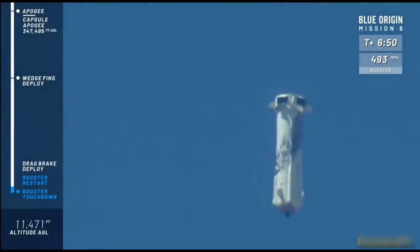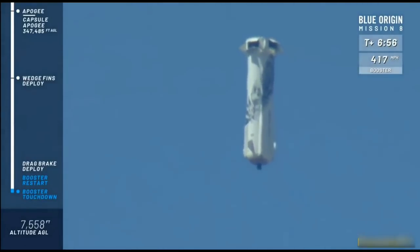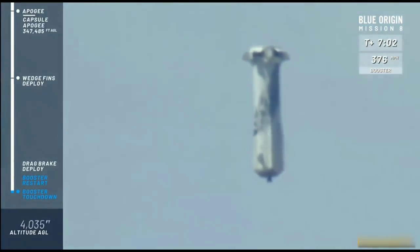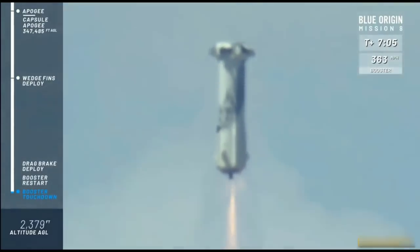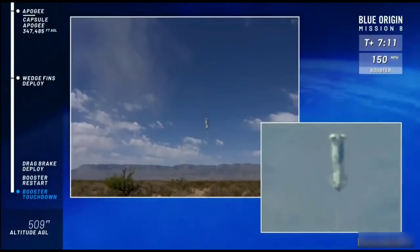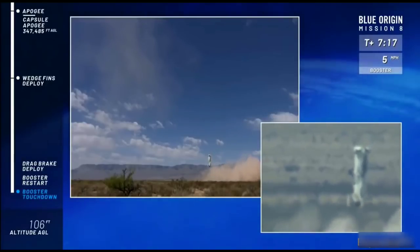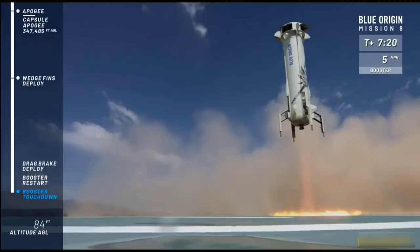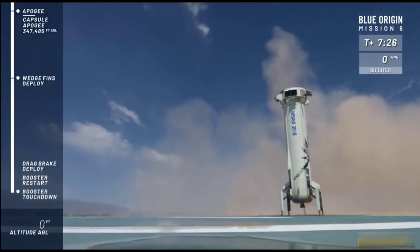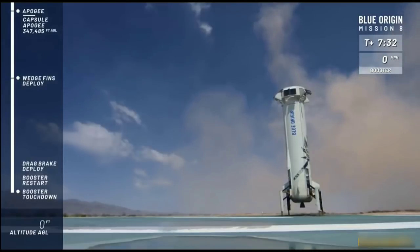There go the drag brakes — watch that speed come down on the right. Boom! There's the sonic boom down here in Texas. Engine relay confirmed. And touchdown! Welcome home, New Shepard. Beautiful landing.